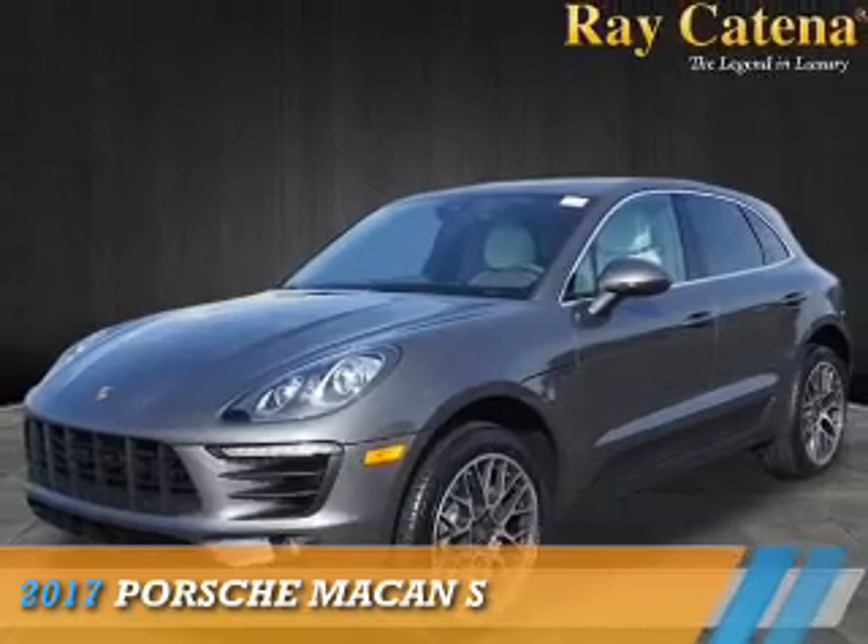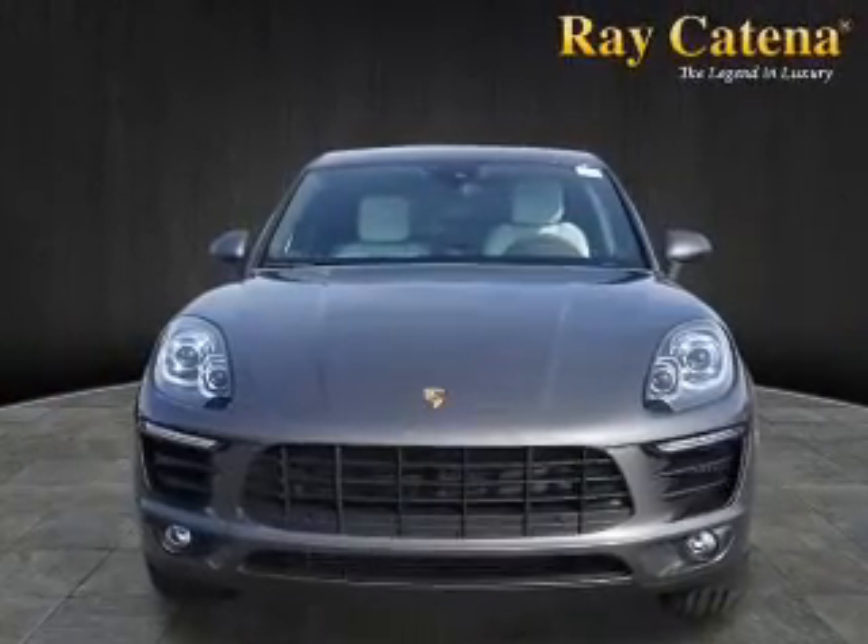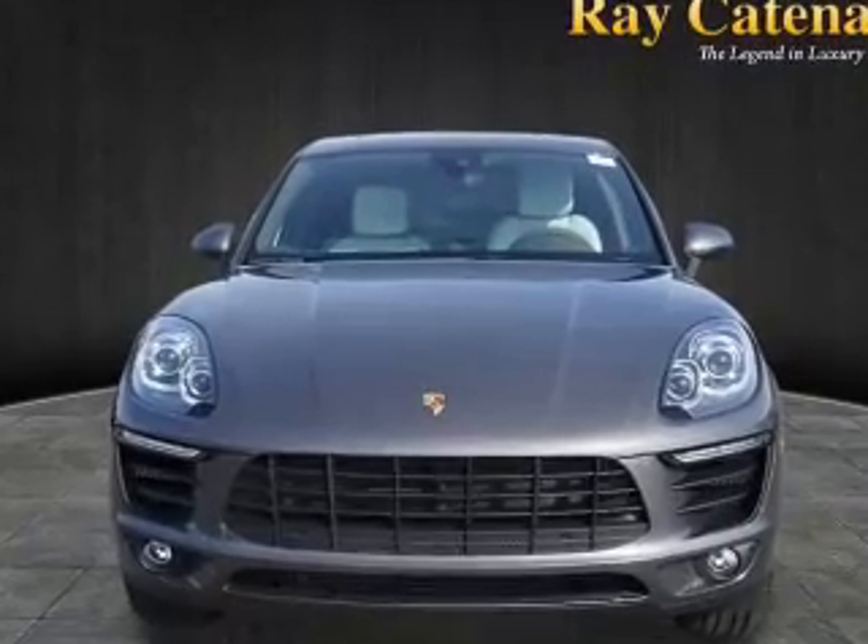Presenting the 2017 Porsche Macan, powered by all-wheel drive and a 3-liter 6-cylinder engine.